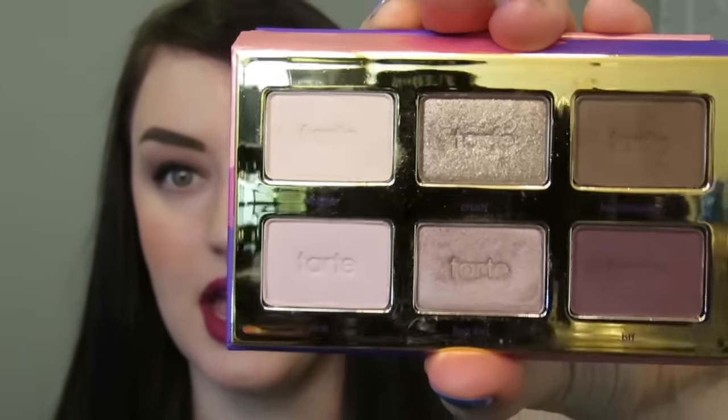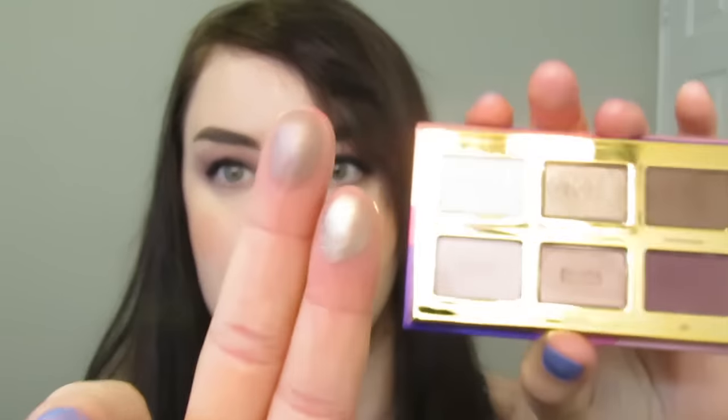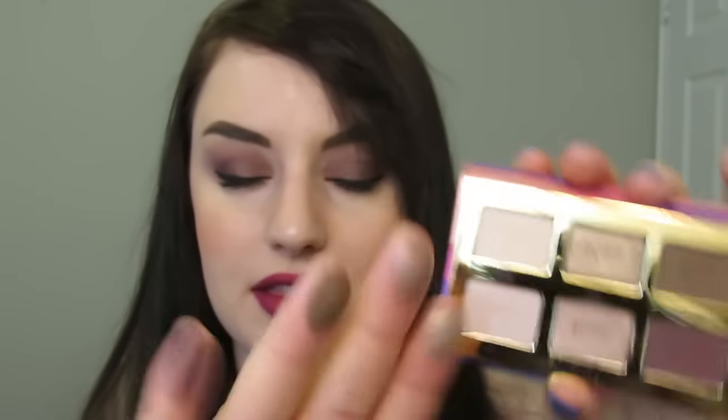Let's move on to eyes. For eyeshadow palettes, I've been trying the Tarte tartlet tease palette and I really like it — the shades are really really pretty. My favorite shade is First Kiss; it's such an interesting shade, like a taupe with a little bit of a pink sheen to it. Crush is a really nice shade as well, and this brown and plum are gorgeous. The pigmentation is amazing and the color combination is really pretty.